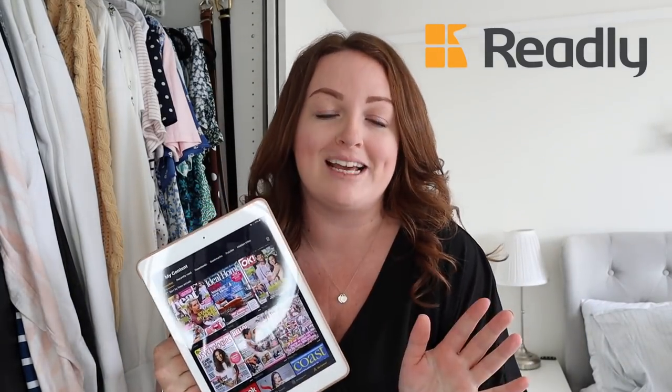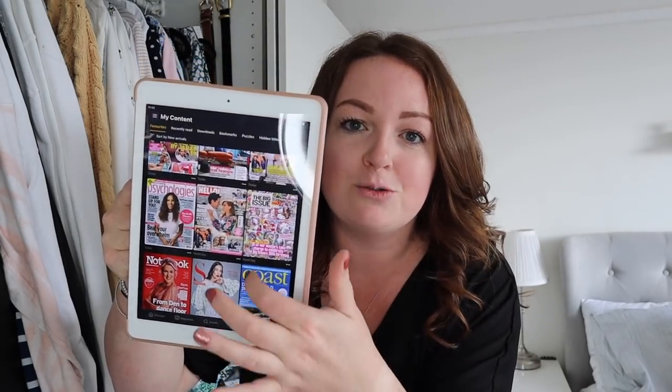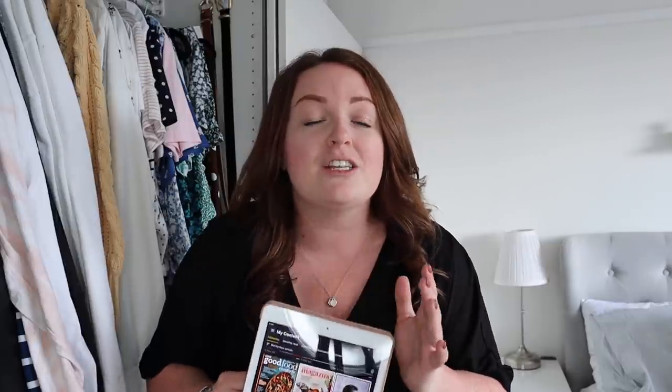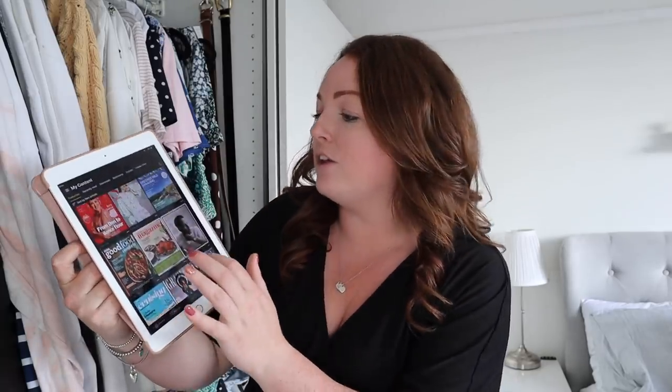I'm really excited to say that today's video is very kindly sponsored by Readly. If you don't already know what Readly is, you're missing out — I've talked about it a lot on my Instagram. It's a digital magazine subscription app with over 5,000 different magazine titles to choose from, and I actually have two months for free for you. If you click the link below you'll be able to try it out. It's £7.99 a month but you can cancel at any time.